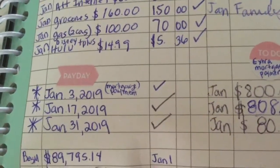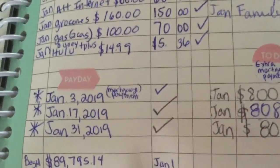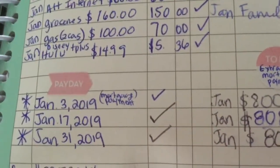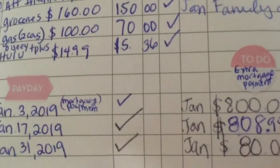We had Disney Plus but I canceled it because we watched so many of those movies and it felt like we were watching the same thing over and over. So I switched to Hulu and that's $5.36.